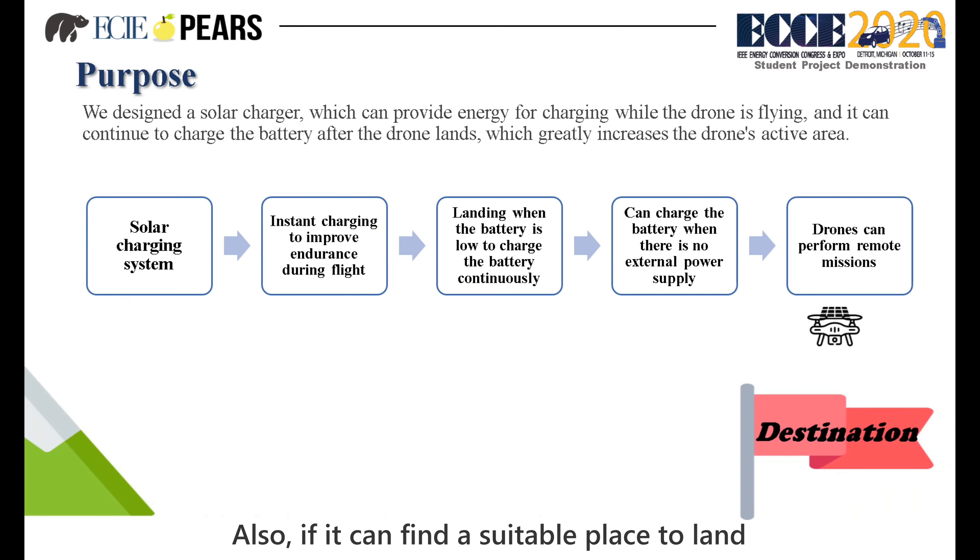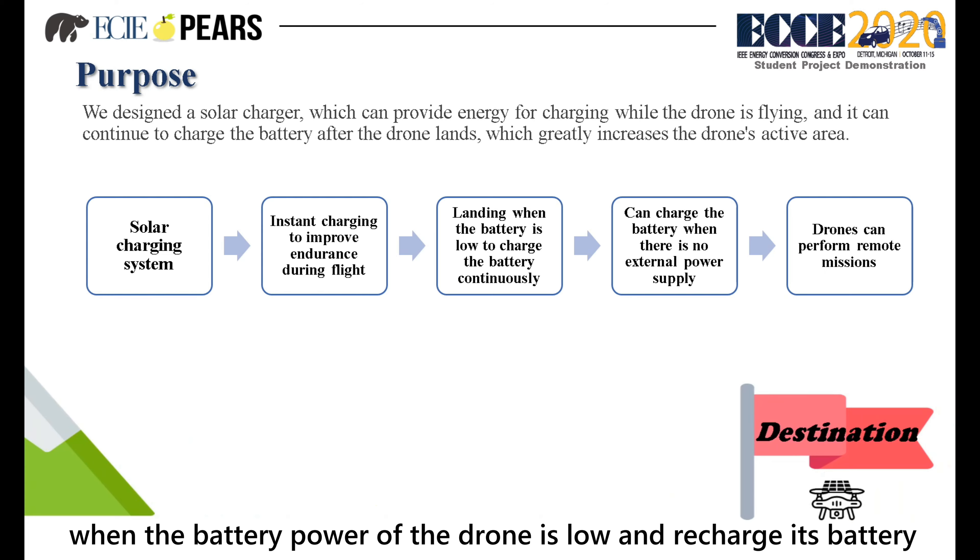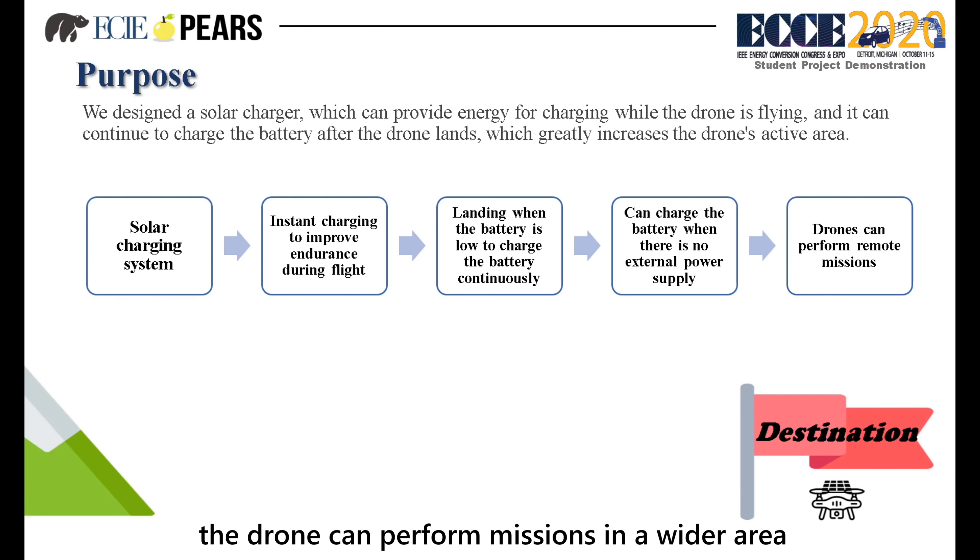Also, if you can find a suitable place to land when the battery power of the drone is low and recharge its battery, the drone can perform missions in a wide area.